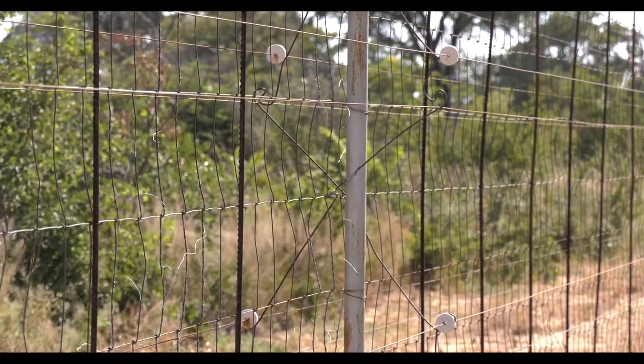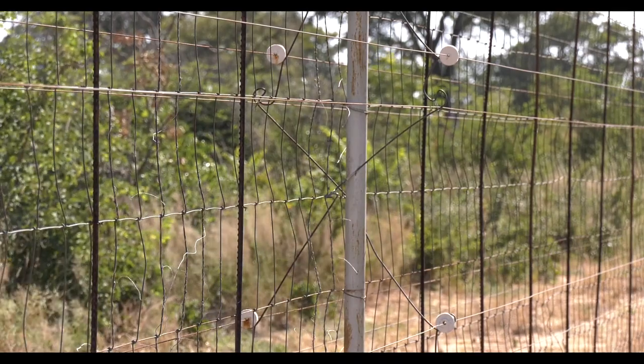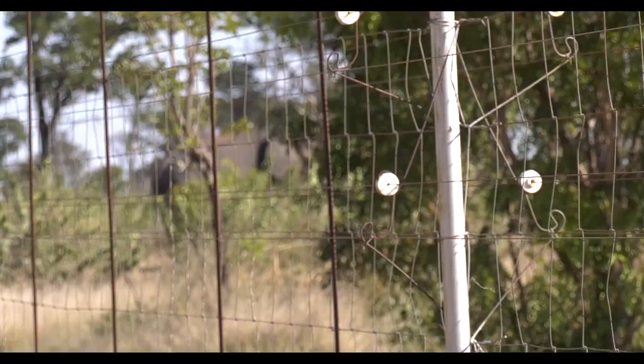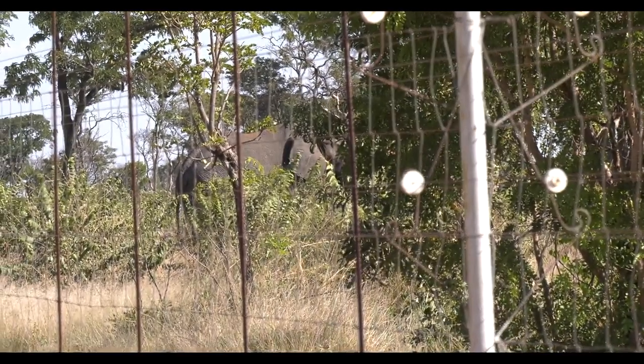The wires on either side of that fence produce electrical pulses of between 5,000 and 7,000 volts, and that's the deterrent for elephant, eland, and buffalo. Giraffe is a big problem — males on the outside fight the males on the inside and destroy the fence, and males also break in to reach females. Game capture attempts to push giraffe through the fence have failed. The only solution is to dart them one by one and move them out.